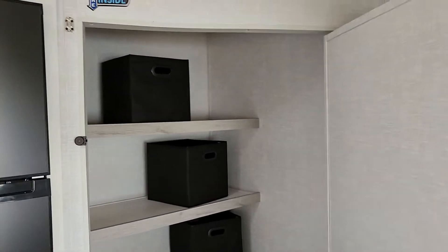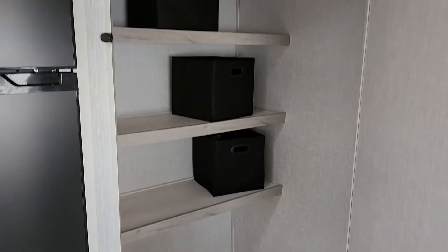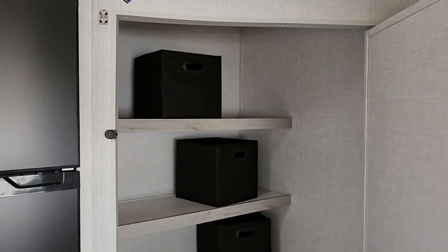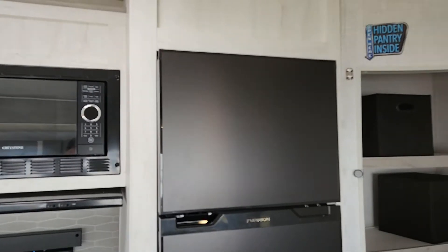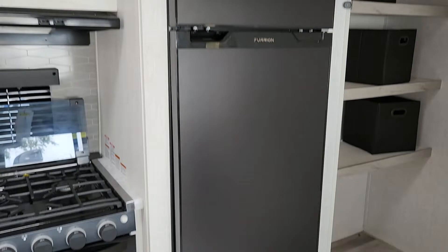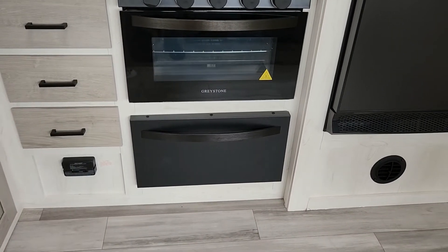What's more impressive is what's behind here — your hidden pantry. People have said it's big enough for a bunk room, but however you use it, it makes for a pretty good-sized pantry. And to the left, you also have your Furion 12-volt, 10-cubic-foot refrigerator, and a nice-sized pots and pans drawer.